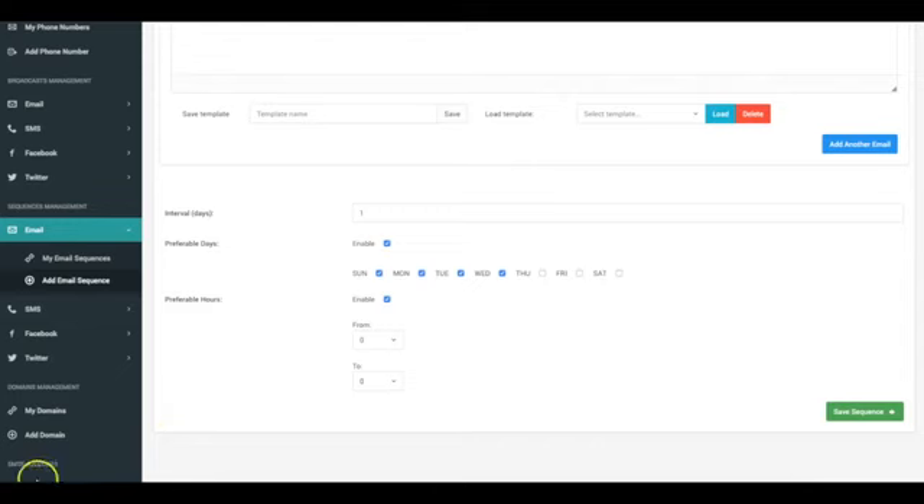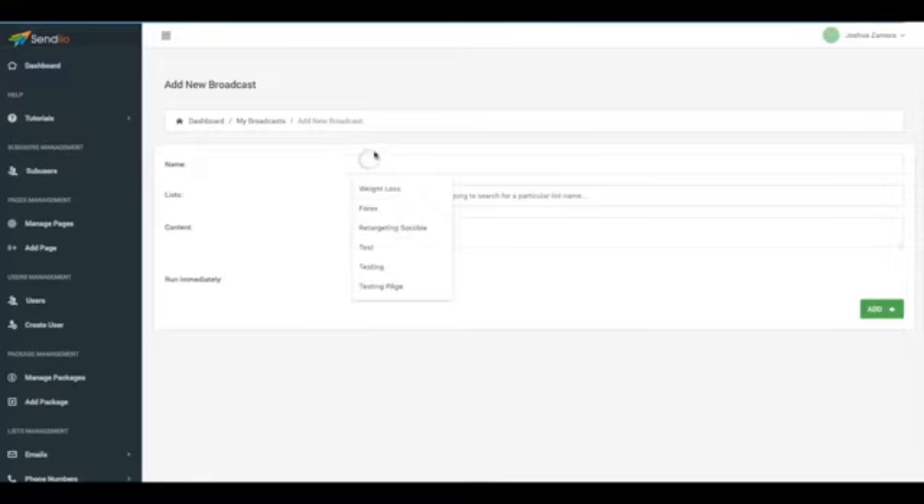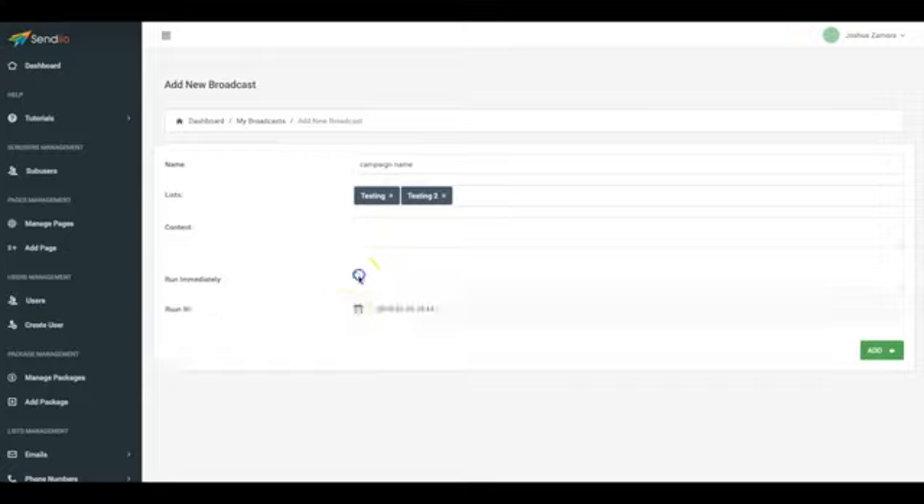Same goes with SMS. Once you have your phone numbers imported into Sendio, you can start sending SMS text broadcasts to those subscribers. You name your campaign, select the list you want to send to — one or multiple — enter your content, and run the campaign immediately or schedule it for the future. For SMS follow-up sequences, the same thing applies. You enter your content, enter the name, select the list, and quickly add another SMS. You can send on specific days of the week, at specific times, and set how many days between messages before the next one is sent.